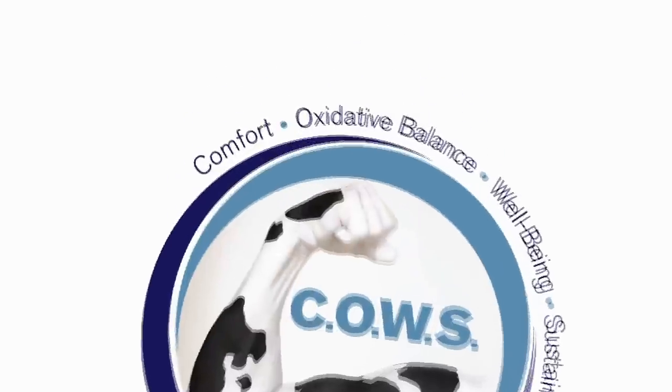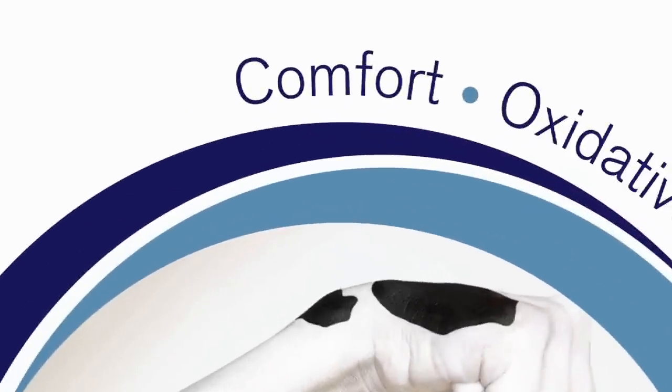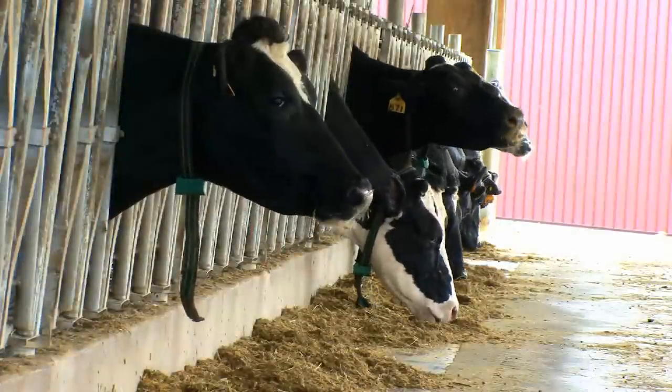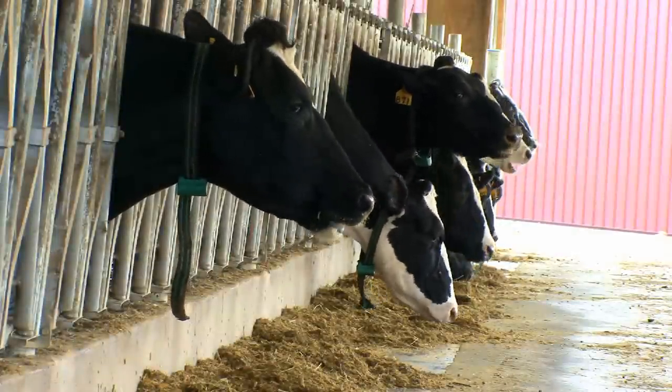The first pillar is comfort. The COWS program evaluates comfort on the basis of cow lameness, facility design, and management. Comfort is directly linked to a cow's overall productive performance.